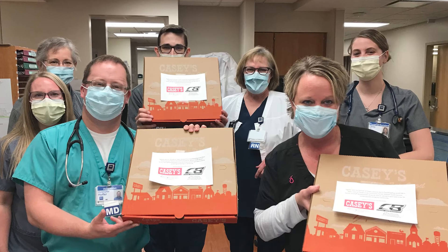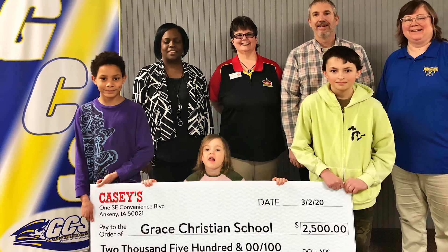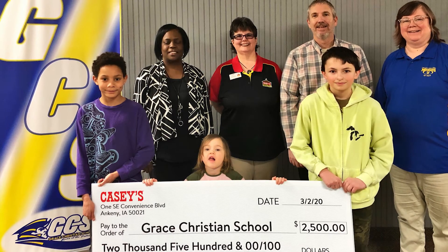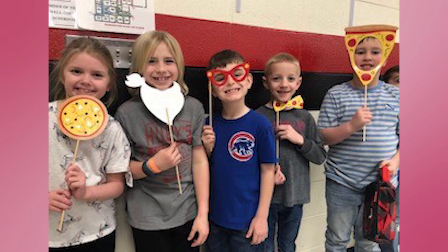Our purpose at Casey's is to make life better for our communities and guests every day. We've always been committed to giving back to the towns in which we operate to build stronger communities. We believe a key tenet of strong communities is education. That's why a significant portion of our giving has always gone back to schools. The Cash for Classrooms grant program is a new program that gives schools the opportunity to submit a grant request to the Casey's Foundation.